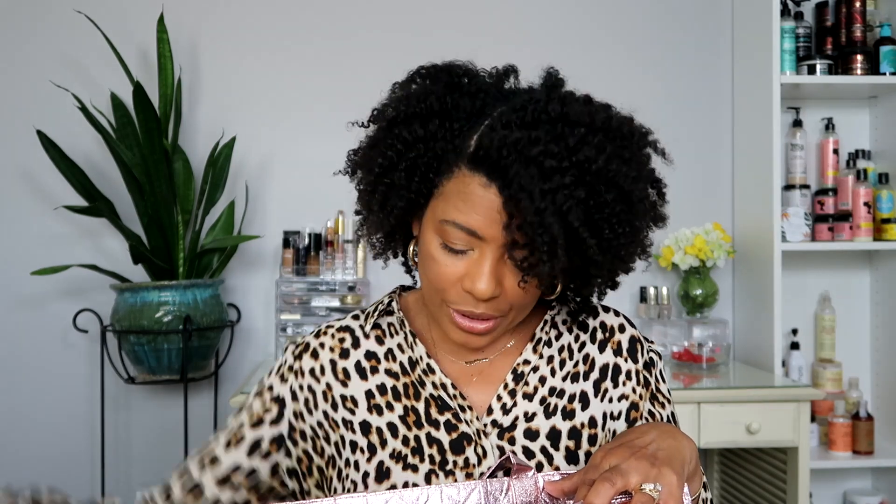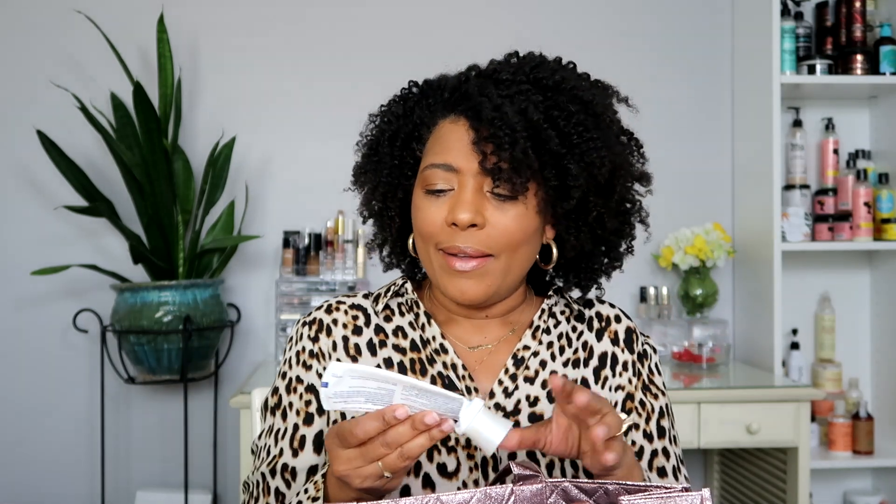I would repurchase. The next thing I used up was the Sensodyne Pro Enamel Gentle Whitening Toothpaste. I use this along with a Tom's toothpaste - I go back and forth to keep sensitivity away. I like it and I'll repurchase.